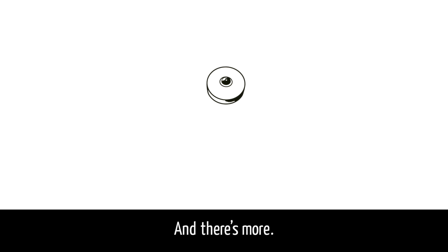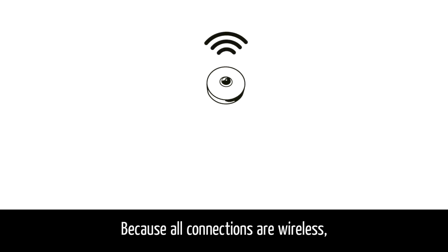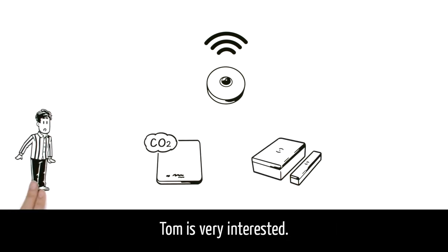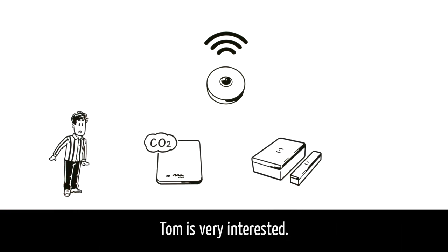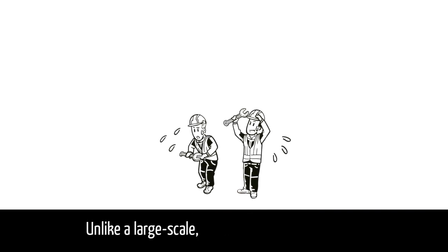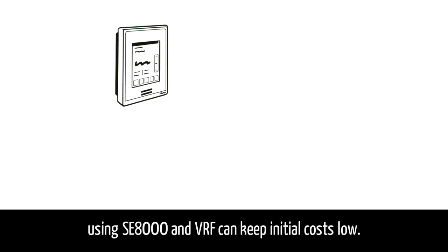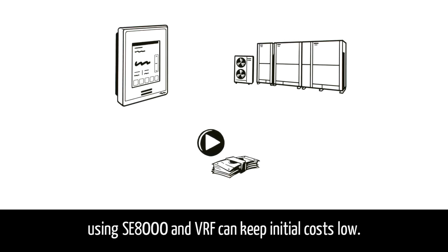And there's more. Because all connections are wireless, it's easy to add new functions and update the system at any time. Tom is very interested. Unlike a large-scale, expensive BMS or AC system, using the SE8000 and VRF can keep initial costs low.